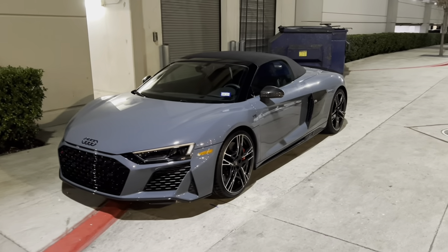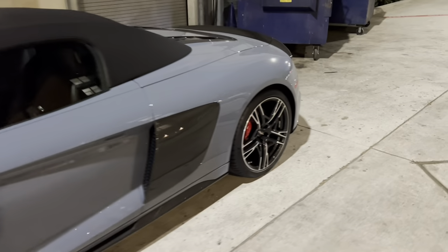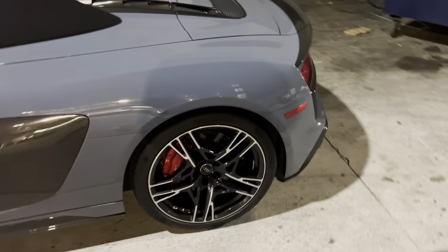Nice Audi R8 convertible here. Check out that color. Of course, it's got the carbon fiber mirrors. Silver five-spoke wheels as well. Super clean.